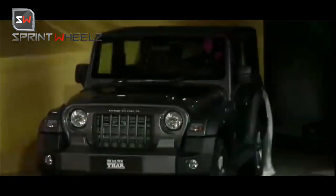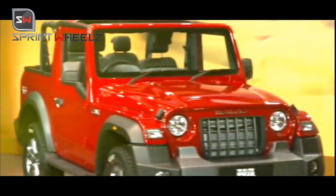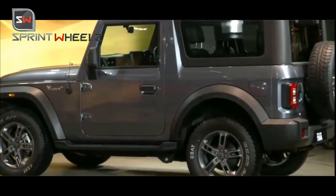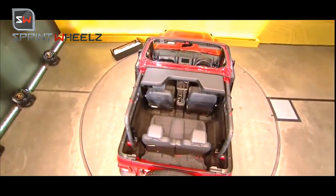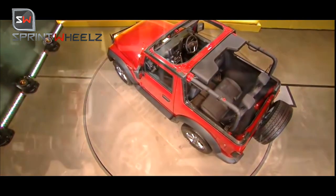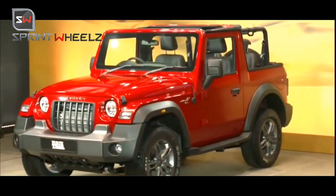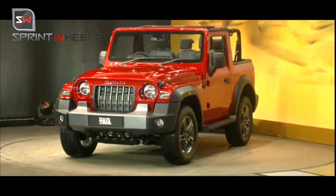The top variant comes with a factory-fitted hard top. The base AX Optional variant gets a convertible soft top as an option — you can fold it with a lever and tie it with the tire knobs. No need to hold it manually, which is a good feature from Mahindra. Also, 4x4 is standard and you get a manual 4x4 gear lever.